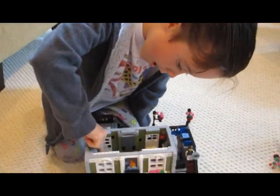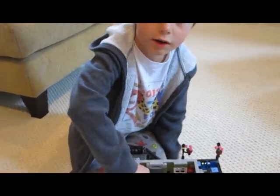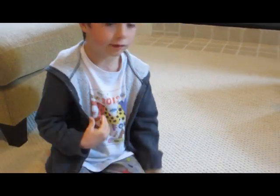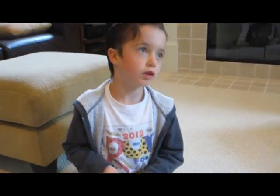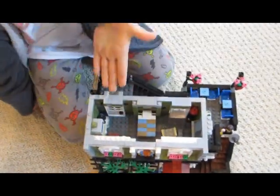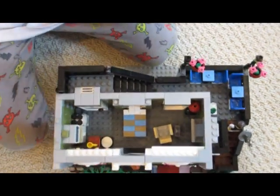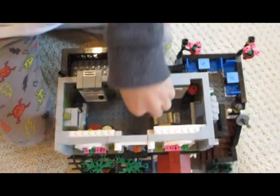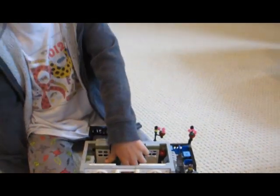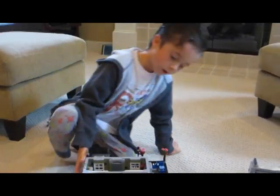A drawer. A dishwasher. A lave-vaisselle qui peut aussi être utilisé. Et dessus il y a des choses où on peut faire chauffer. Et il y a aussi un lit ici, un lit dépliable et il faut se déplier et se plier. Fin de cette partie du deuxième étage.